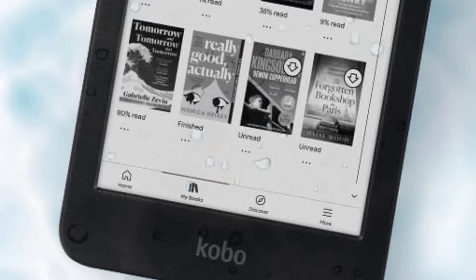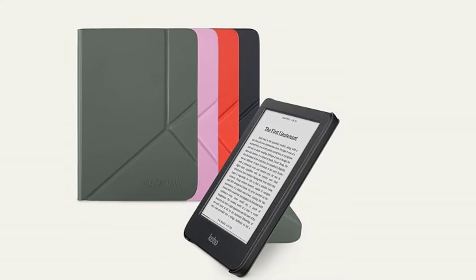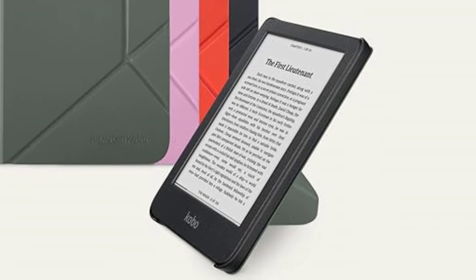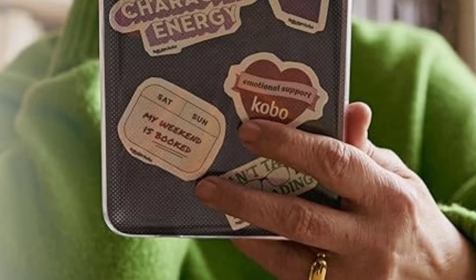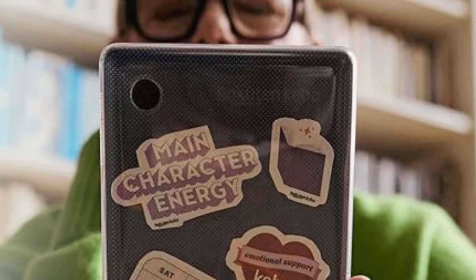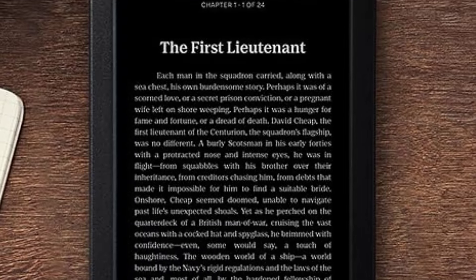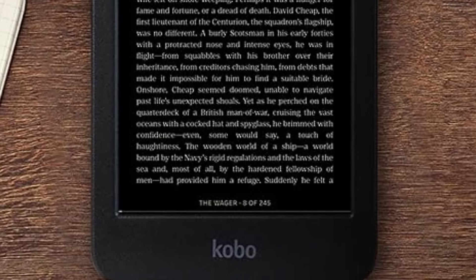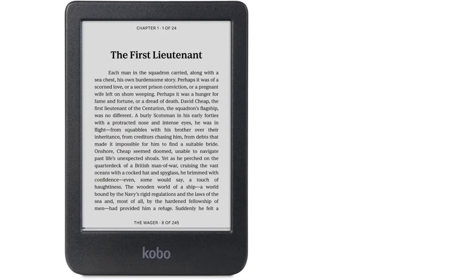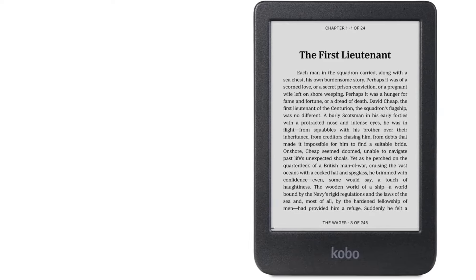Best mid-range monochrome e-reader. Screen size: 6 inches. Screen resolution: 300 ppi. Screen light: front light with warm and cold LED effect. Waterproof: yes, IPX8. Storage: 16GB. Wi-Fi only: yes. Weight: 174g. Dimensions: 160mm x 112mm x 9.2mm. Responsive touch screen. Simple interface.